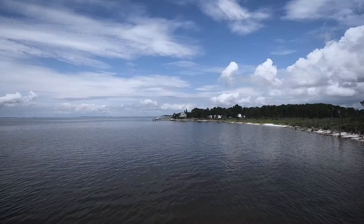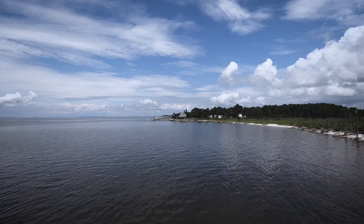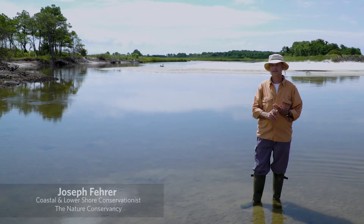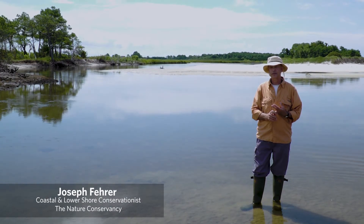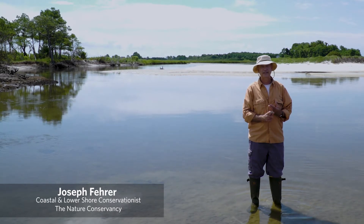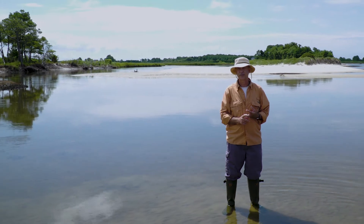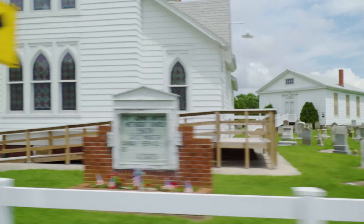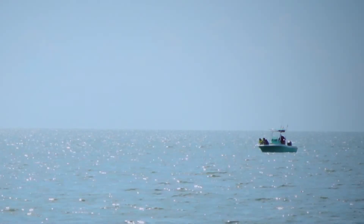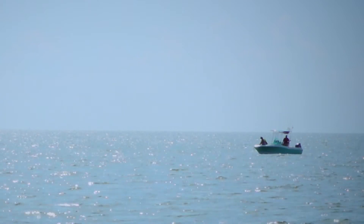I've been living on the Eastern Shore for the last 53 years. The Deal Island Peninsula is important. It's an area that's being affected by sea level rise, subsidence, and erosion. Deal Island is one of many small fishing villages — communities of watermen.